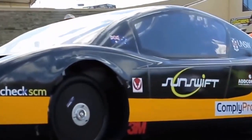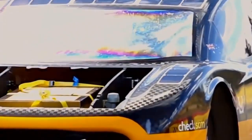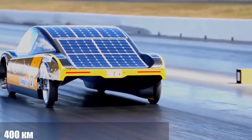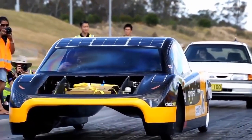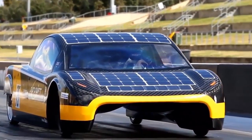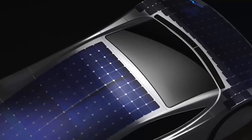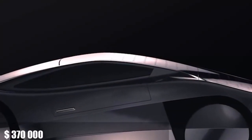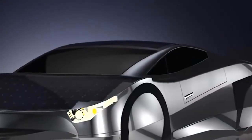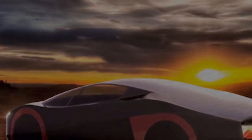Inspired by the world portrayed in post-apocalyptic movies, the Immortus is a solar electric concept car from Australia's EVX Ventures, a collaboration between the Electric Vehicle Research Group at Swinburne University of Technology in Melbourne and a group of Australian engineers who have designed award-winning solar racing cars. Electricity to power the car is generated from 75 square feet of silicon photovoltaic cells on the roof. On a sunny day travelling at about 50 mph, the Immortus can be driven more than 340 miles.